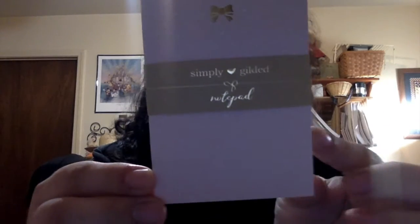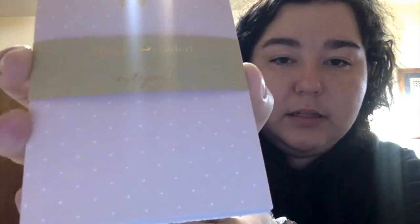One thing about her subscription: this is actually the November 2020 box, but these come the first week of the following month. I think it's pretty cool that she does it that way, though it's also confusing because I always call it the month I actually receive it. The first item is a sticky note pad.